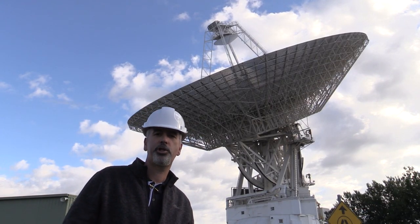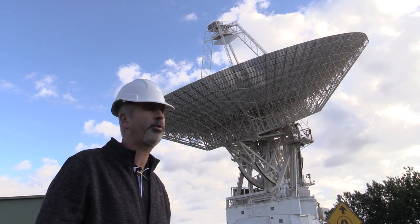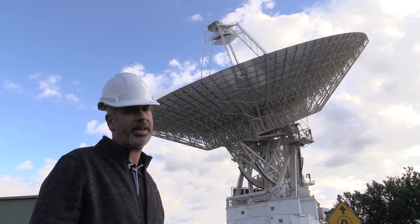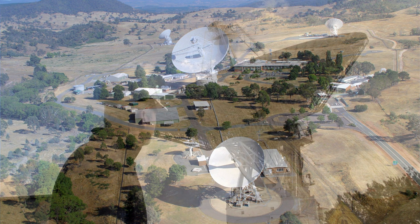So what does it take to track Voyager 2? A big antenna. In the case of this 70-meter Deep Space Station 43, we can track on smaller antennas — we have a couple of beam waveguide 34-meter dishes — but if you want a nice signal with a lot of margin, you pick a big antenna.